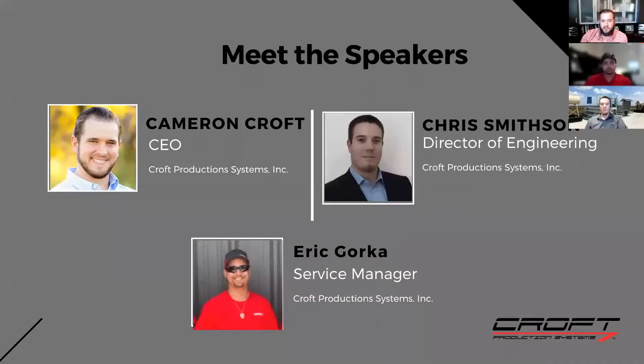My name is Cameron Croft, CEO of Croft Production Systems. We are putting this webinar together to help share our knowledge and education with our clients and others in the industry. I brought Chris Smithson, our director of engineering — he's been with us for over 10 years and gets blamed for everything that goes wrong. And Eric Gorka is our service manager; he runs the service team across 14 states.